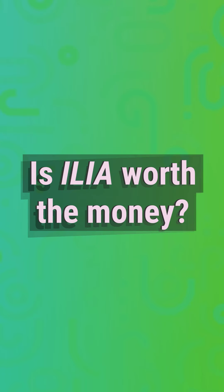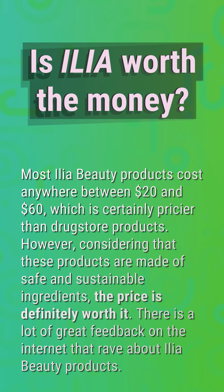Is Elia Worth the Money? Most Elia Beauty products cost anywhere between $20 and $60, which is certainly pricier than drugstore products. However, considering that these products are made of safe and sustainable ingredients, the price is definitely worth it. There is a lot of great feedback on the internet that raves about Elia Beauty products.